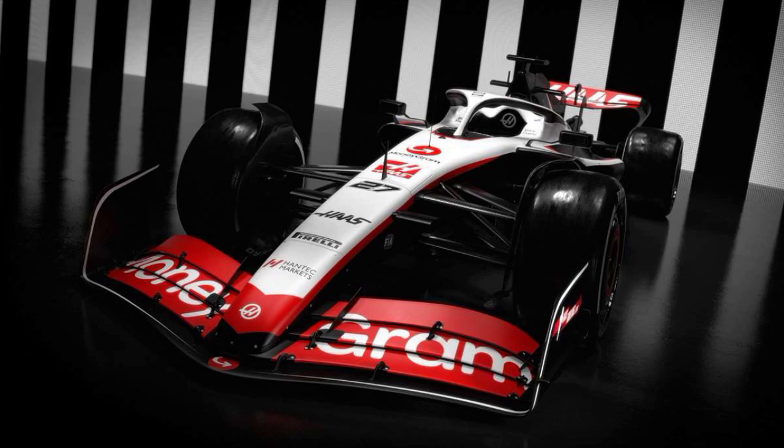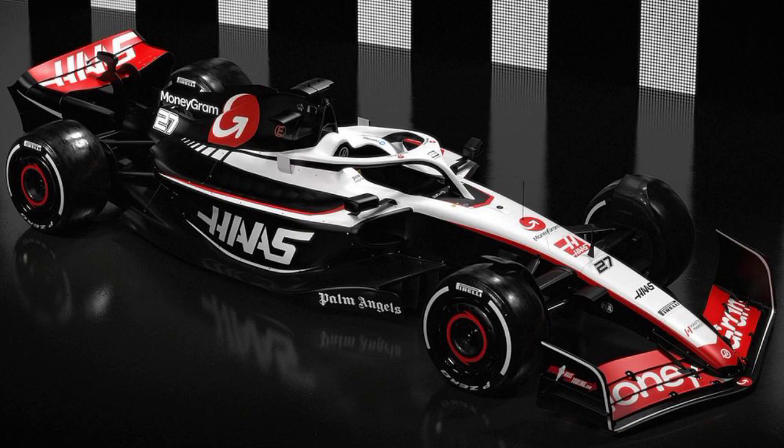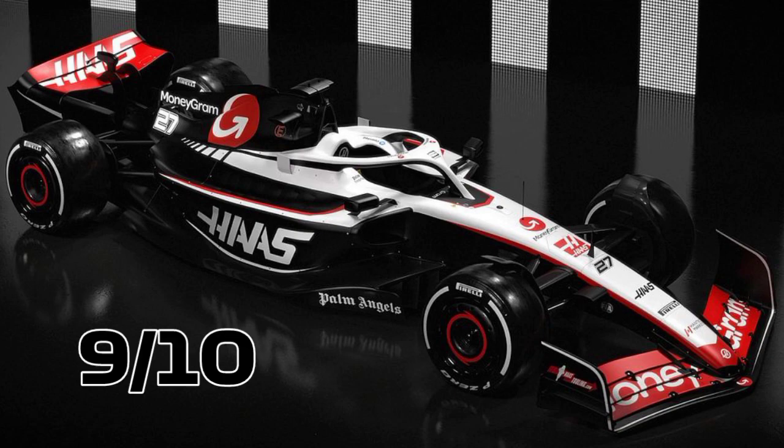Next up is Haas, who have got a new partnership with Moneygram and hope to be scoring more points, and hopefully a podium, in 2023. The team just released pictures of their car and called it a day. Honestly, I'm a big fan of this car — I really love it. It's fair enough, it's perfect, but not perfect enough. So nine out of ten, to be honest.